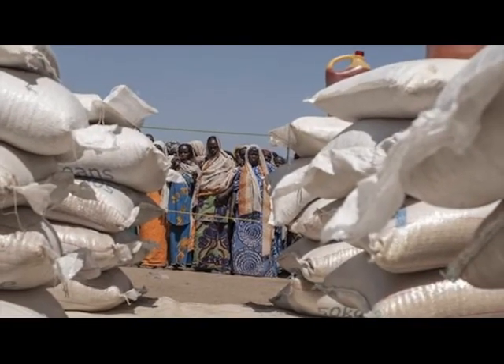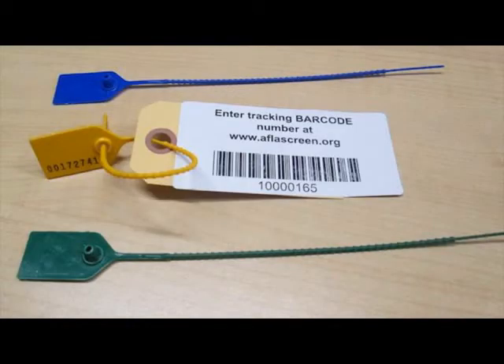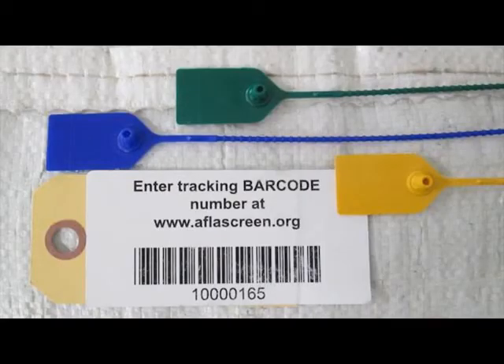But how do exporters and customers know what data relates to which product? That's where seals, tags, and the internet come in. If it's for a container or closed truck, simply attach the QR barcode tag to a standard container seal. If it's a loose bag shipment and all the customer wants is proof that this is this year's crop from a known location, attach the tag with a yellow tamper-proof tag and upload the data to aflascreen.org.